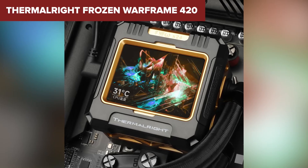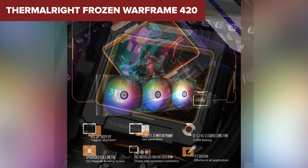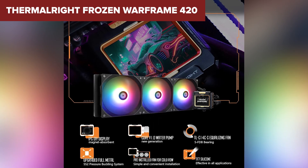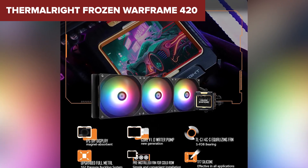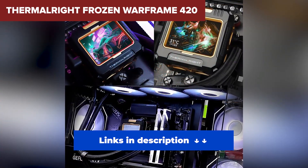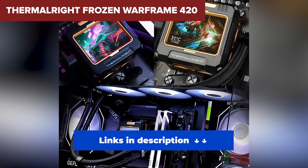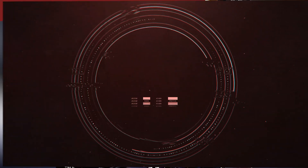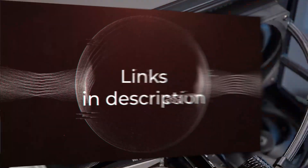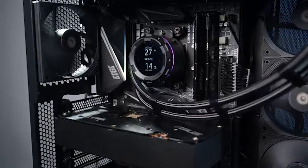Make sure your case supports a 420 millimeter radiator, and while the LCD is fully featured, you'll need Thermalright's software to make it shine. Still, that's a minor trade-off for the total package you're getting. If you want the absolute best cooling, minimal noise, and full control over your rig's aesthetics, the Frozen Warframe 420 is the one to beat.